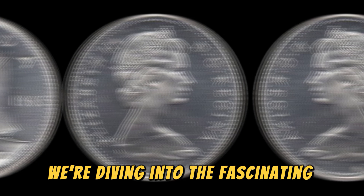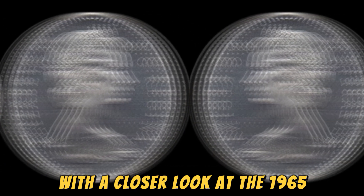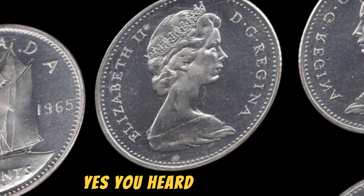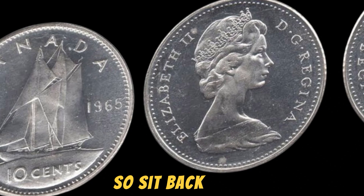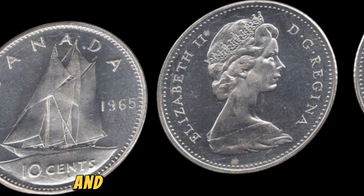We're diving into the fascinating world of numismatics with a closer look at the 1965 No Canada 10 cents coin, rumored to be worth a whopping $1.6 million. Yes, you heard that right — $1.6 million for a tiny piece of Canadian currency. So sit back, relax, and let's uncover the history and value of this rare coin.